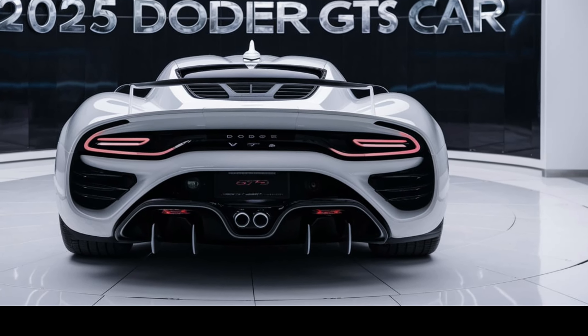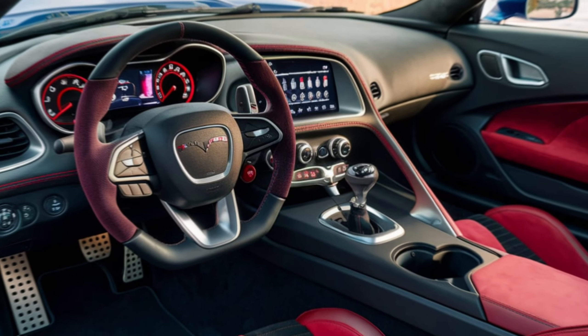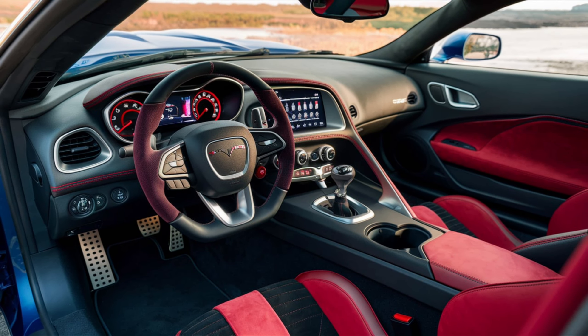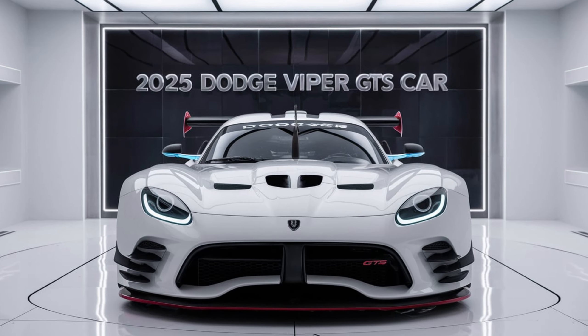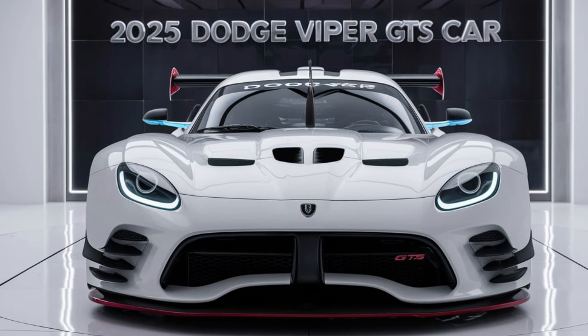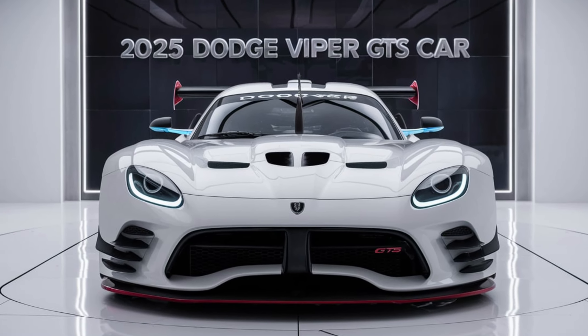The Viper GTS is expected to rocket from 0 to 60 miles per hour in just over three seconds, with a top speed exceeding 210 miles per hour. Advanced features like launch control, adaptive suspension, and carbon ceramic brakes ensure that the Viper GTS can handle its immense power with precision and confidence.